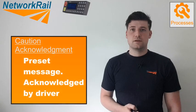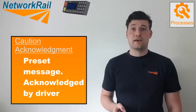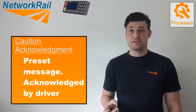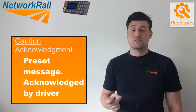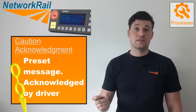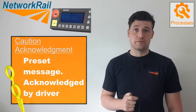The fourth process is caution acknowledgement. If there's been an incident on the track, the signaller in charge of that area can set up a preset text message that will be received by any trains entering the geographical region of the incident. The driver will receive that message when he enters the area, and can then acknowledge receipt on his cab radio so the signaller knows the driver is aware.